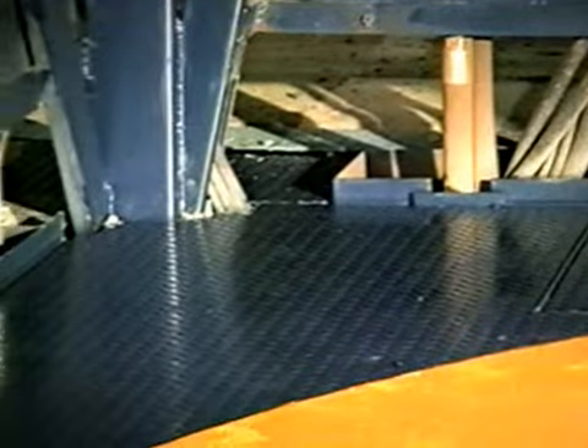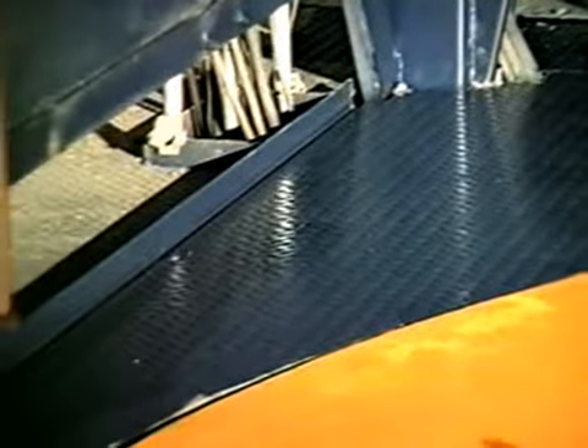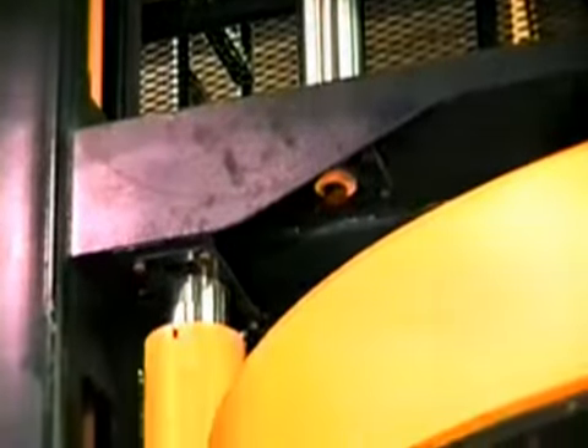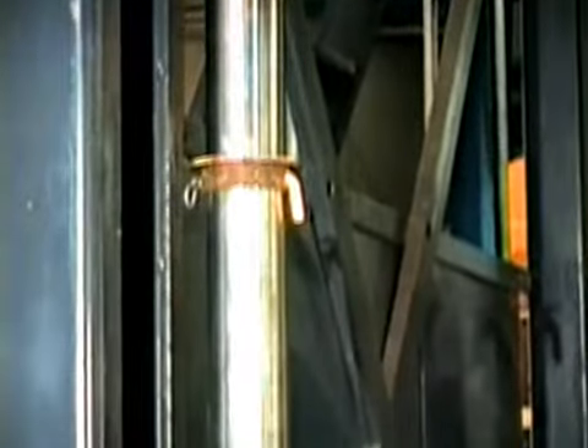The machine design has eliminated most of the material collection areas and covers have been added to exclude material as well as to protect vital components. A greaseless chrome guide tube system on both the cross head and top table reduces routine maintenance and helps maintain work area cleanliness.